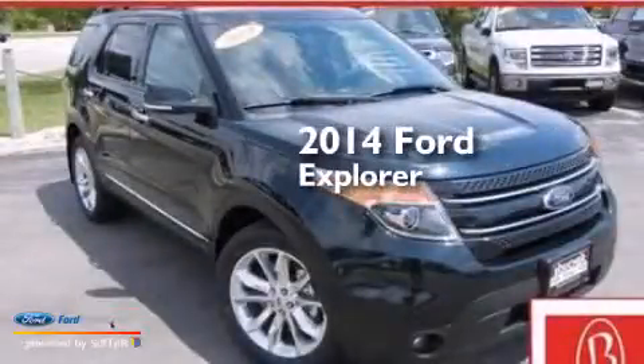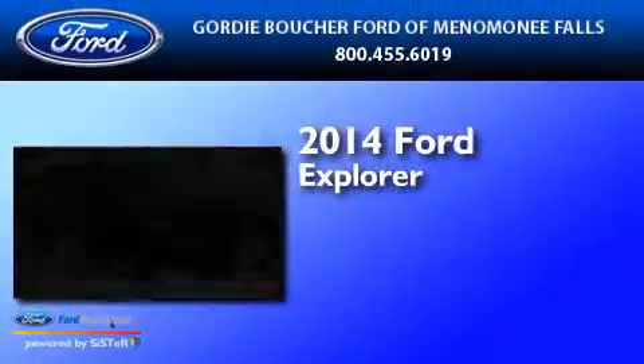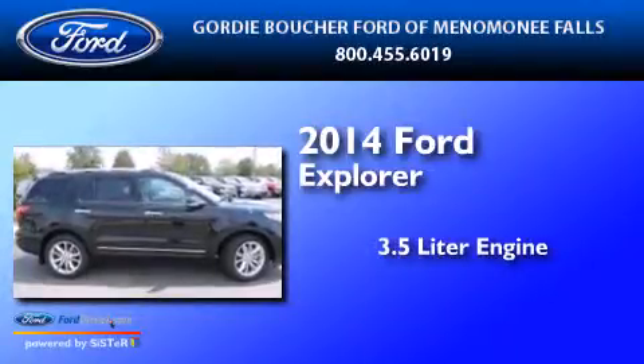This is a brand new 2014 Ford Explorer. It features a 3.5-liter engine, an automatic transmission, and four-wheel drive.